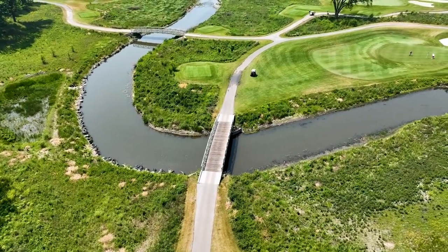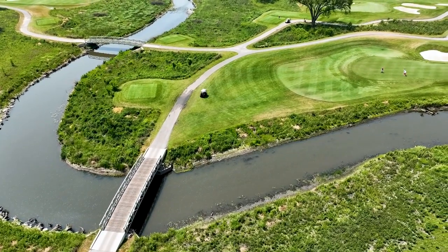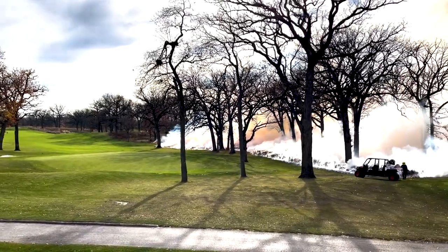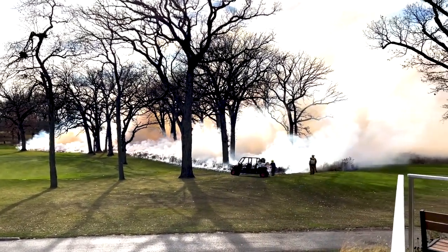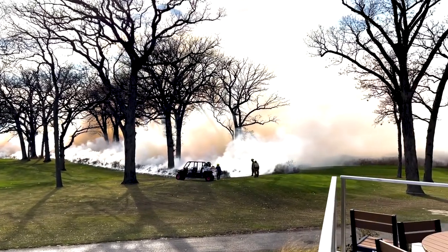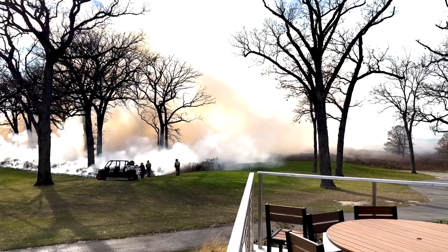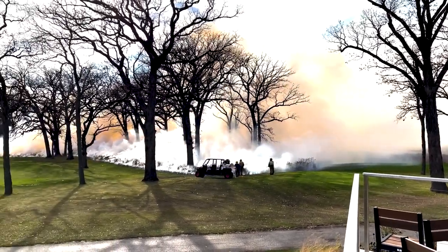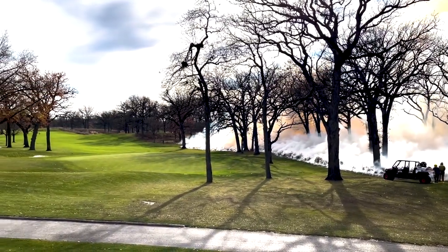So we manage those natural areas differently than the golf grounds folks would, by utilizing various techniques. Many people wouldn't believe that we use fire as an advantage. We actually set prescribed fires in our natural areas to help manage invasive species, to keep brush out of certain areas, promote soil organics, and help germination of native seeds from our grasses and wildflowers.